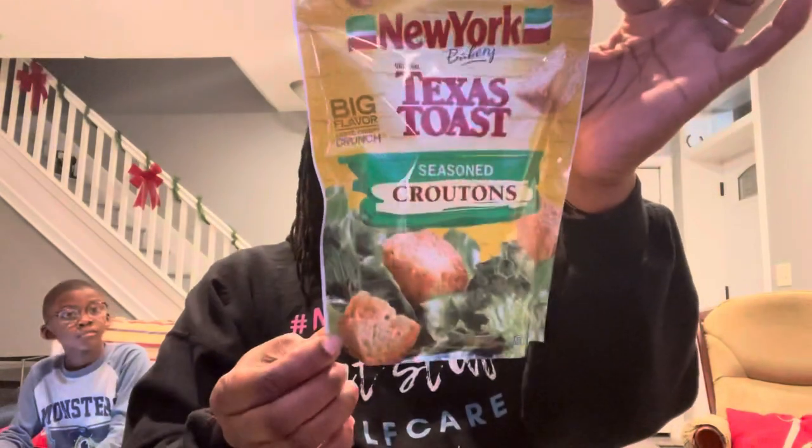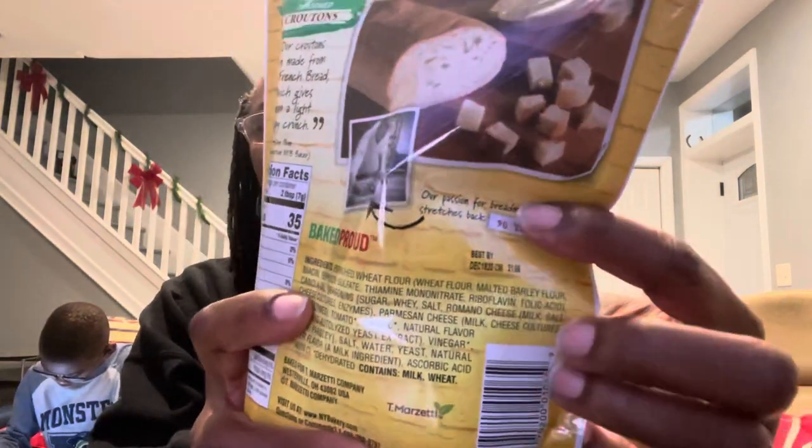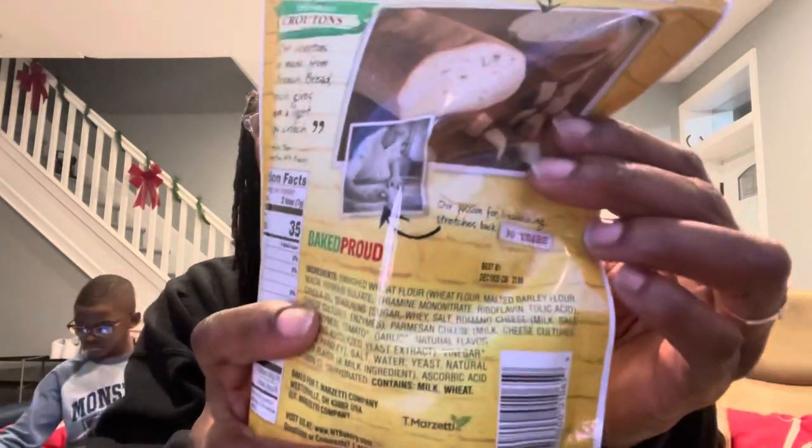The New York Bakery Texas Toast seasoned croutons are back at the Dollar Tree — the original Texas toast. I love these, they taste really good. This is a five-ounce package with a best-by date of December 19th, 2020, so you'll want to use them up fairly soon.